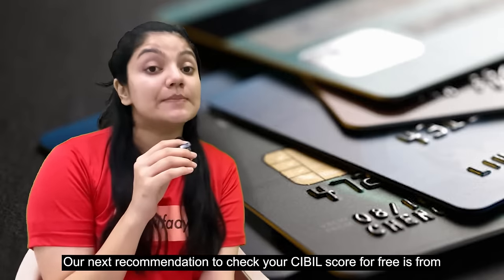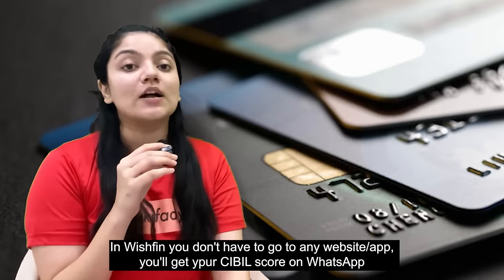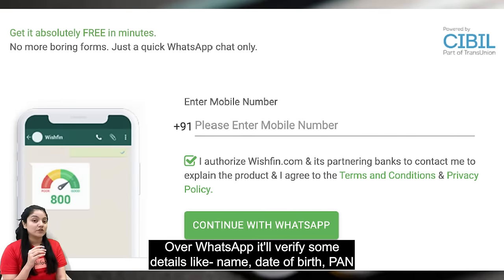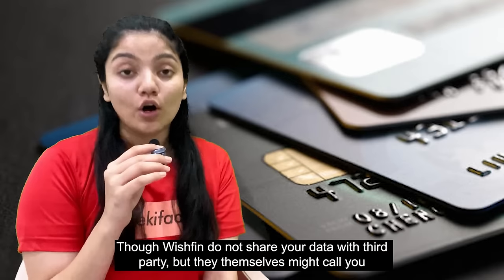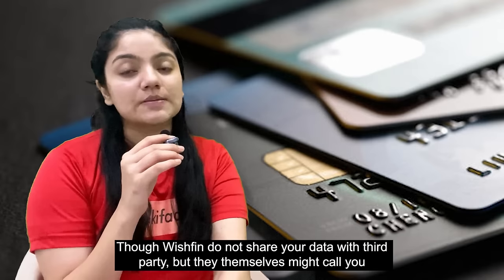Our next recommendation would be to check your CIBIL score from Wishfin. If you don't want to use any website or app, Wishfin lets you see your CIBIL score directly on WhatsApp. You just have to go to Wishfin's website and enter your WhatsApp number. You will verify your name, date of birth, etc., and then you will see your CIBIL score. Although Wishfin doesn't share your data with third parties, you may get a call from Wishfin itself.